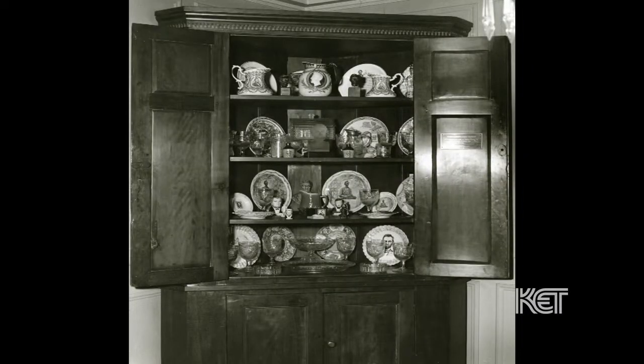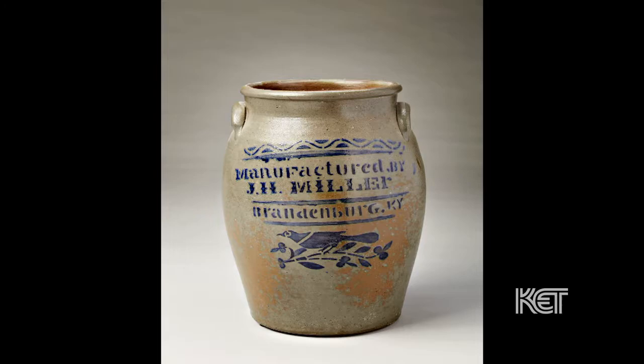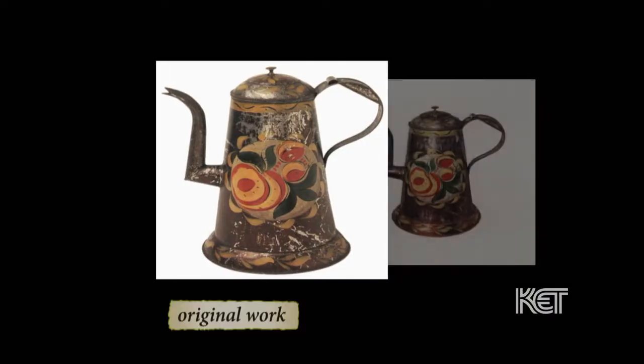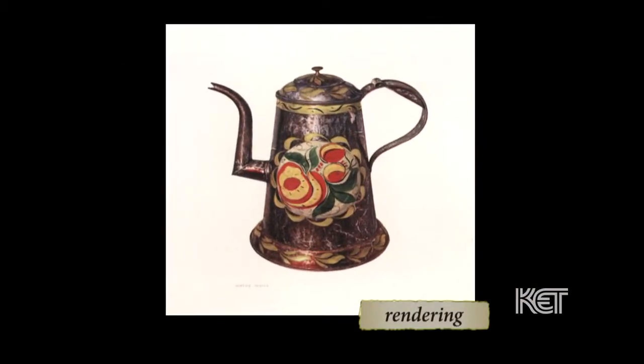She had a big job ahead of her to choose what was in and what was out, and she included a large variety of artifacts. There was an exceptionally high quality of artisans in Kentucky making products in the 19th century who had come in from Europe. When the Index was put together in the 1930s, a lot of those objects were in private homes and museums, still here in Kentucky — exactly what the Index was looking for.